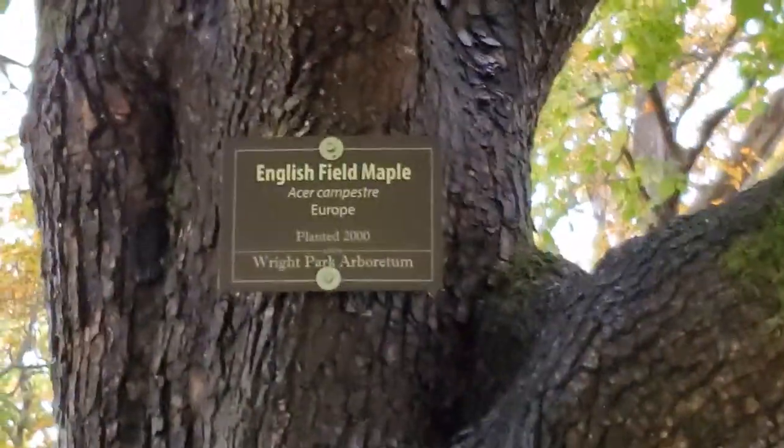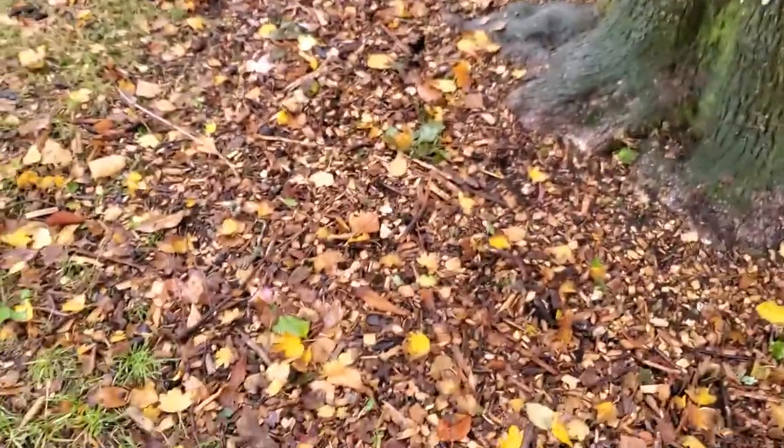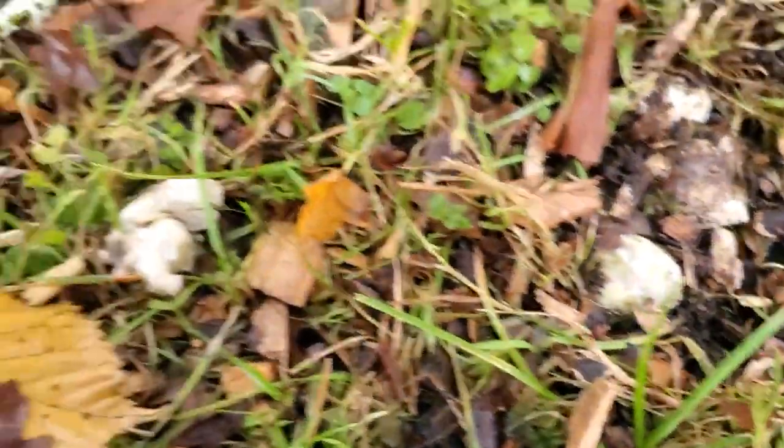Most poisonous mushroom in the world. And I've got to say, I'm a little bit excited to have found them. So these Amanita phalloides are growing underneath this English field maple. Found a small patch of them. If you look here, you can see the buttons — the young ones.